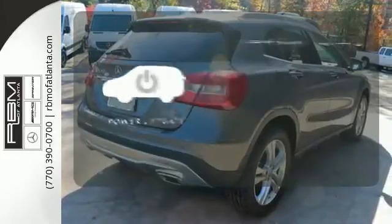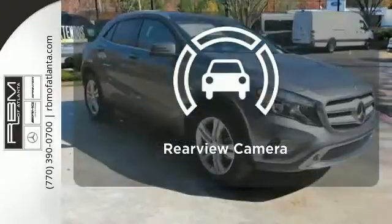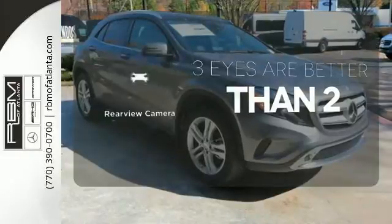The power liftgate offers automatic rear door operation with the push of a button. The backup camera gives you a clear picture of what is behind you.